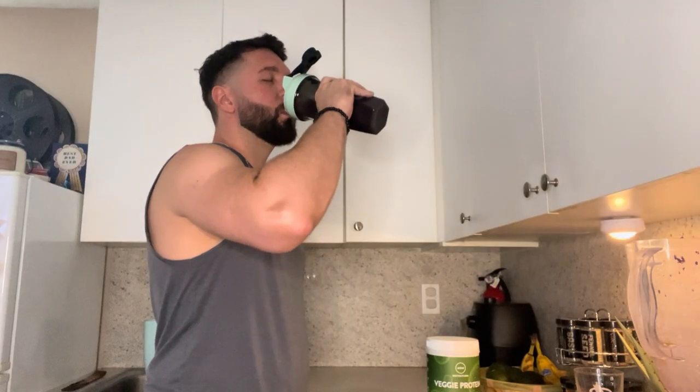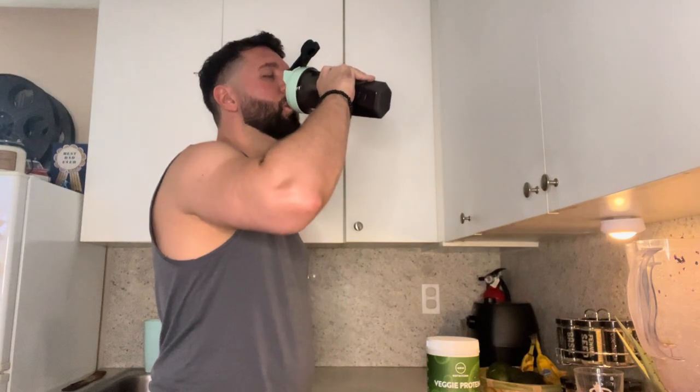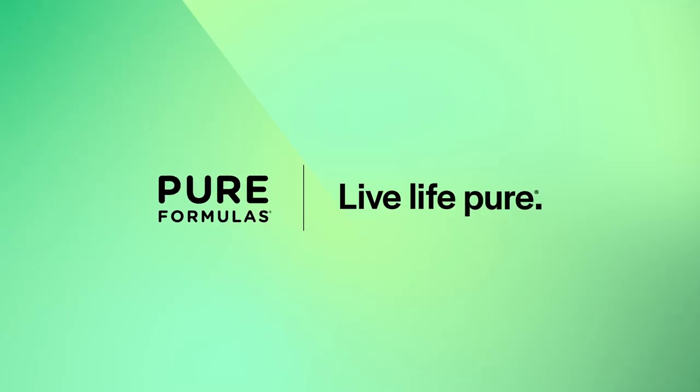So why not give this delicious veggie protein a try? It's been my go-to for years, and I know you'll love it too. Thanks for watching.